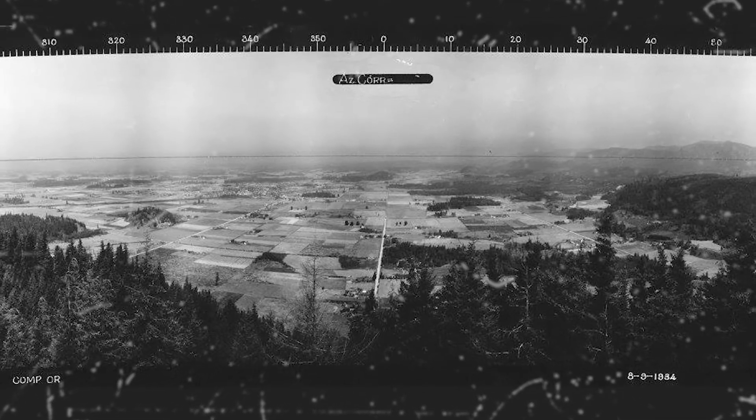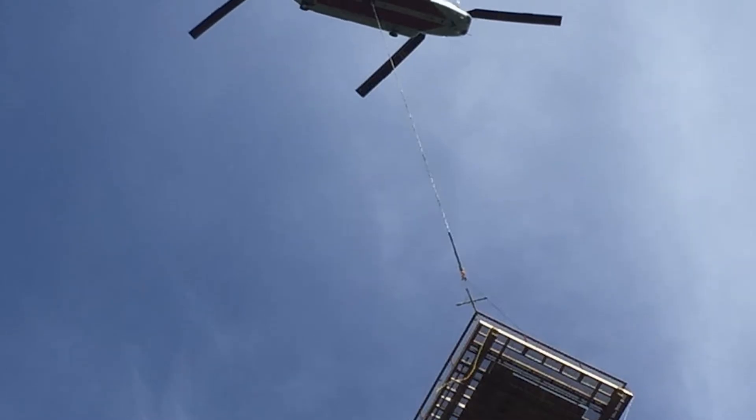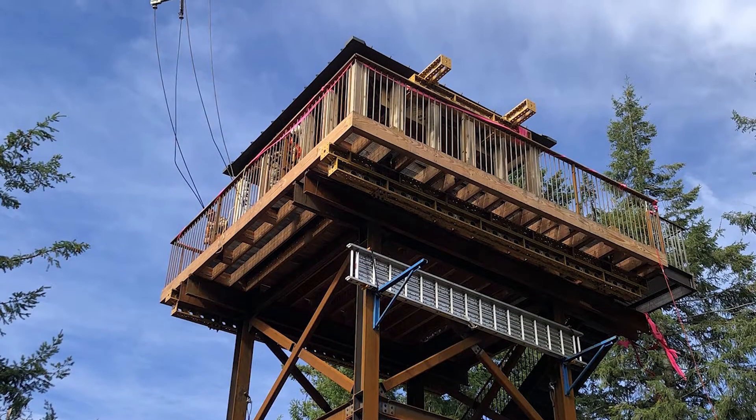This replica was essentially built further down the mountain, and over a four-day period all six parts of the tower were lifted into place with a Chinook helicopter.